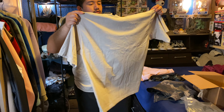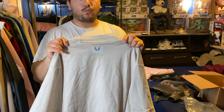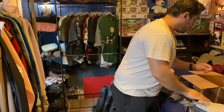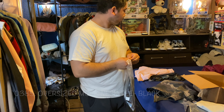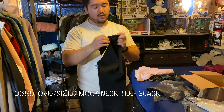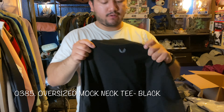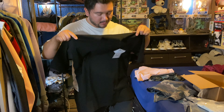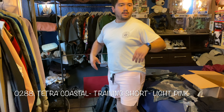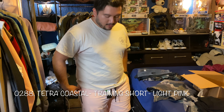I got all four colorways of the mock neck tees. I got the dark earth, and all of them say 'Only those who risk are free' on the left side. From feeling them and trying them on, they do feel like a basic tee — they don't feel like they have a signature premium fabric. I'll explain why I think that in a moment.